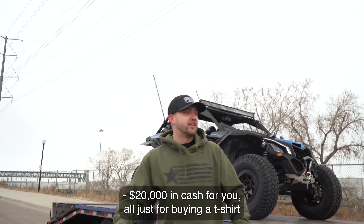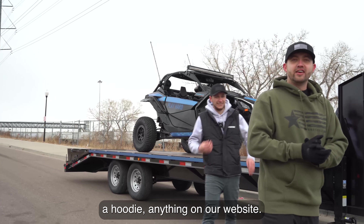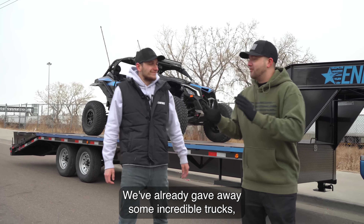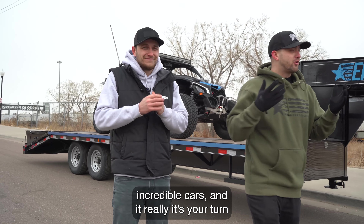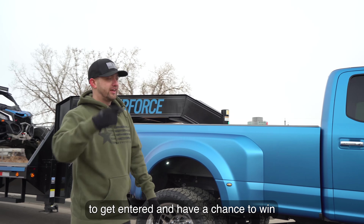This whole setup comes with twenty thousand dollars in cash — just for buying a t-shirt, a hoodie, or anything on our website. We've already given away some incredible trucks and cars, and it really is your turn to get entered and have a chance to win.